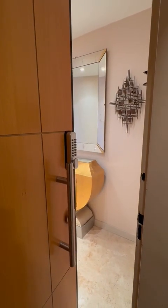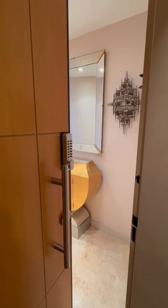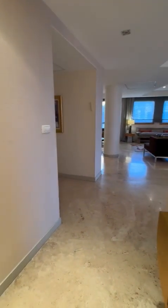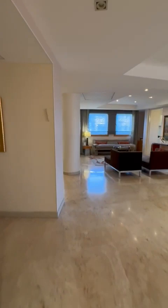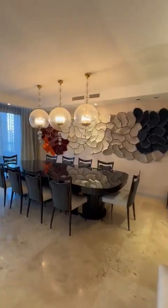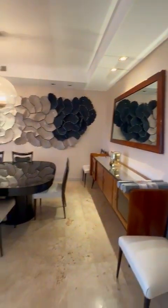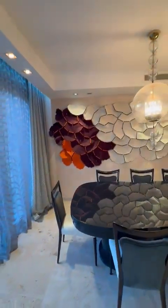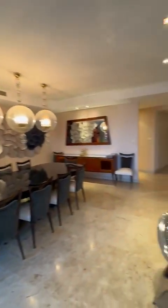I'm now on the fifth floor and about to show this beautiful five bedroom home. You walk in here and into this very spacious dining and living area. Here's the dining room — everything is beautifully designed with lots of artwork and furniture pieces.